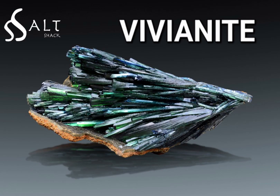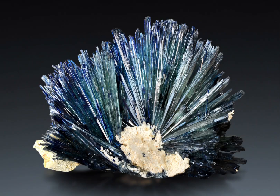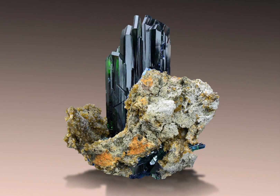Vivianite is a beautiful blue-green mineral that is composed of iron phosphate. It is named after the English mineralogist John Henry Vivian, who first described it in 1817. While Vivianite is not a particularly well-known mineral, it is an important source of iron and has several interesting properties that make it well worth learning about.